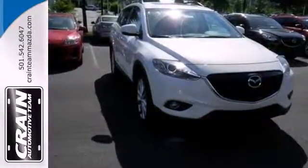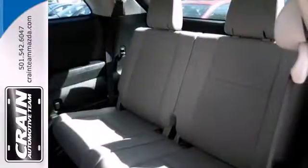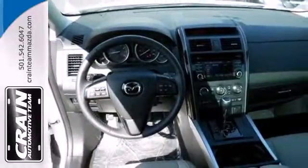Safety and convenience are prioritized with features like remote keyless entry, multiple airbags, and cruise control. It also has a CD player and stability and traction control.